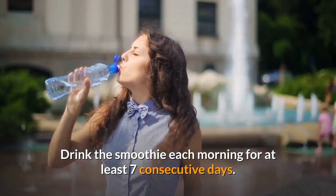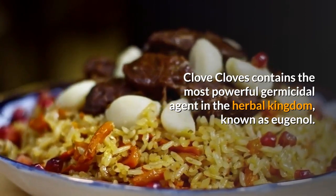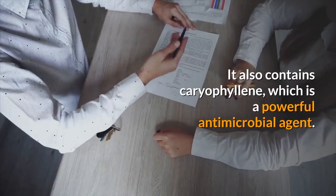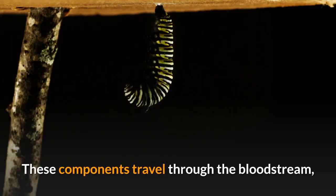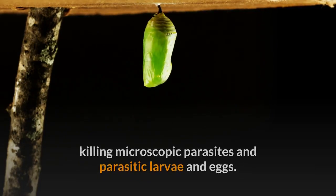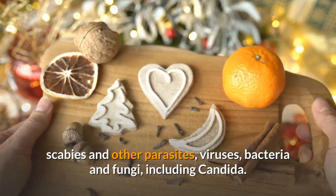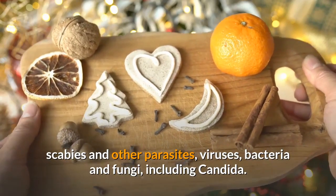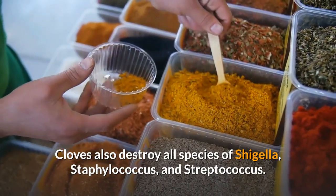Drink the smoothie each morning for at least seven consecutive days. Clove. Cloves contain the most powerful germicidal agent in the herbal kingdom, known as eugenol. It also contains caryophyllene, which is a powerful antimicrobial agent. These components travel through the bloodstream, killing microscopic parasites and parasitic larvae and eggs. Cloves are tremendously effective in killing malaria, tuberculosis, cholera, scabies, and other parasites, viruses, bacteria and fungi, including candida. Cloves also destroy all species of Shigella, Staphylococcus, and Streptococcus.